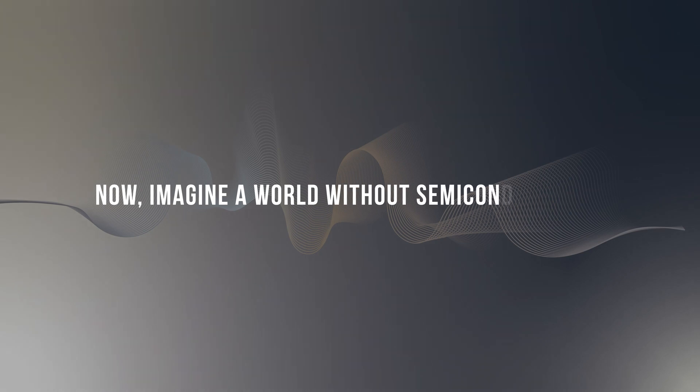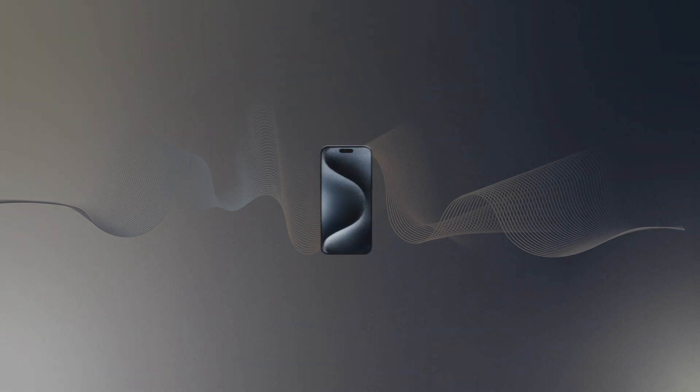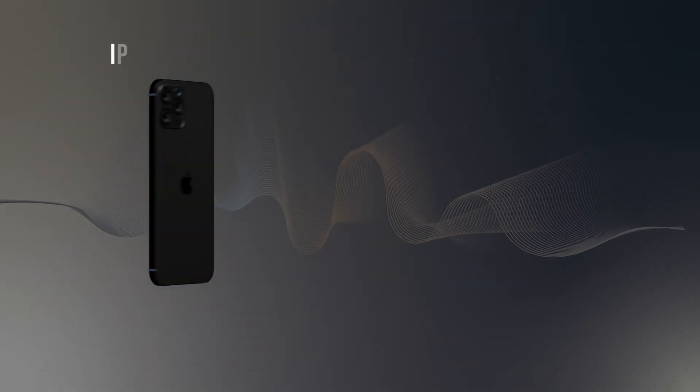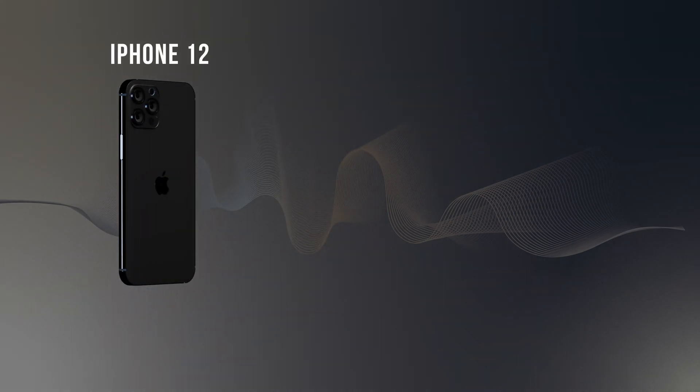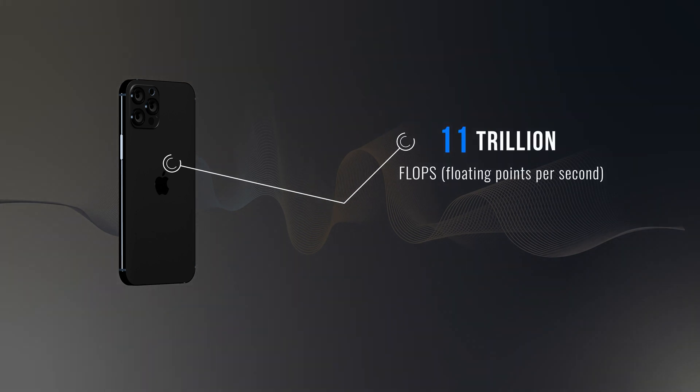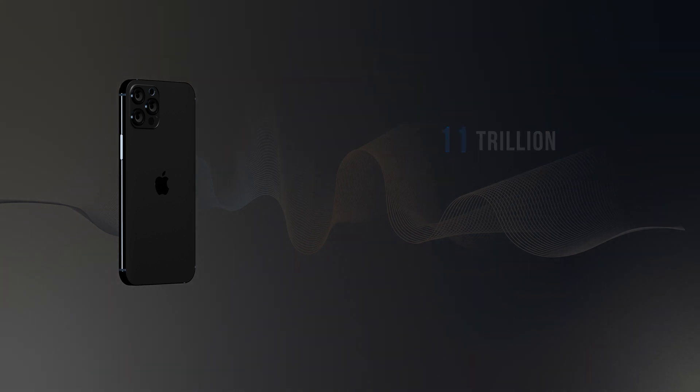Now, imagine a world without semiconductors. In this hypothetical scenario, devices like your smartphone or PC, which you might be using to watch this video, would be as massive as a three-story building. To put this into perspective, consider the iPhone 12. This device, which fits conveniently in your pocket, boasts an impressive computing power capable of managing a staggering 11 trillion floating points per second, or flops for short, which is a benchmark for processing power.